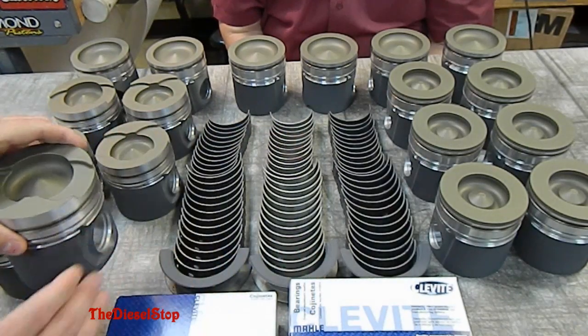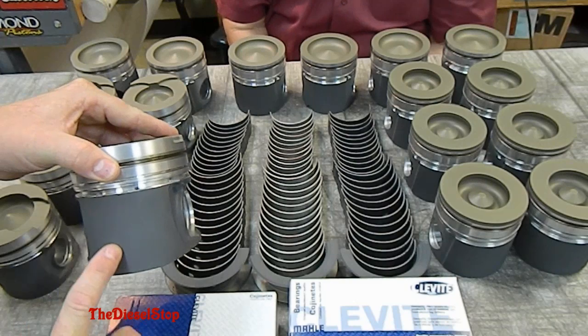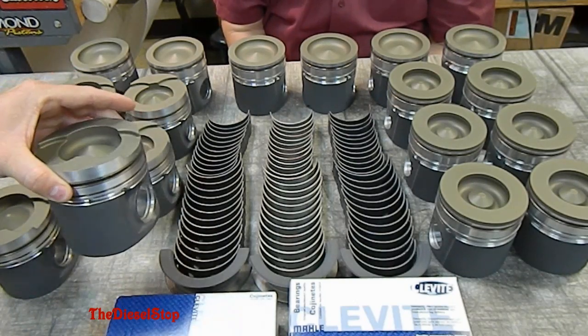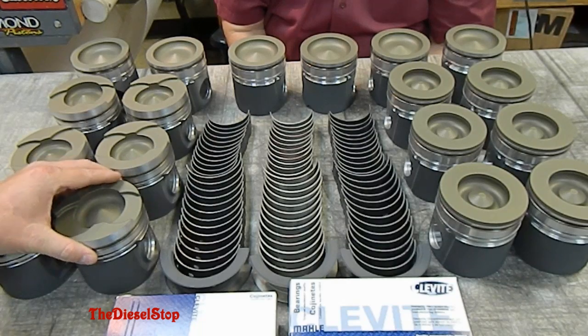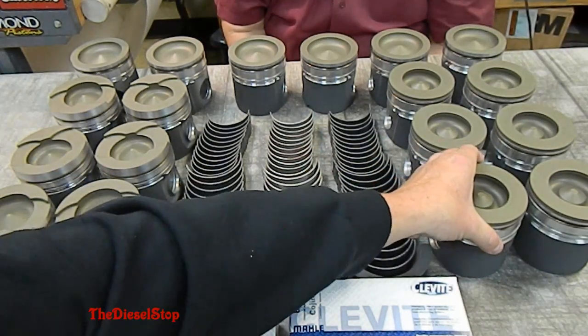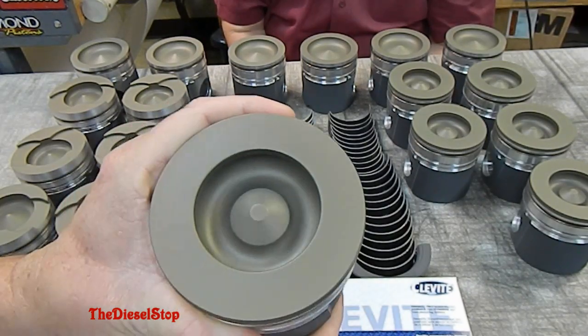On the skirt of the piston is Polydine RP. It is a composite coating that has the ability to attract oil to the skirt of the piston, keep from scuffing or galling a piston, really helps out on the cylinder walls, and helps for a better ring seal.